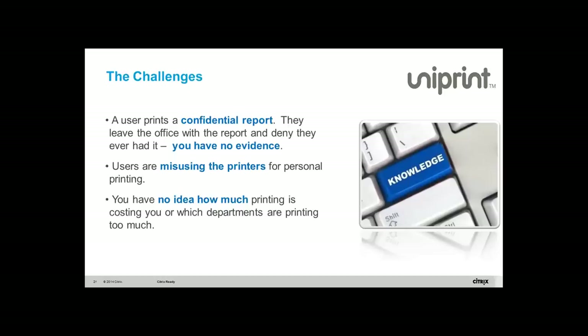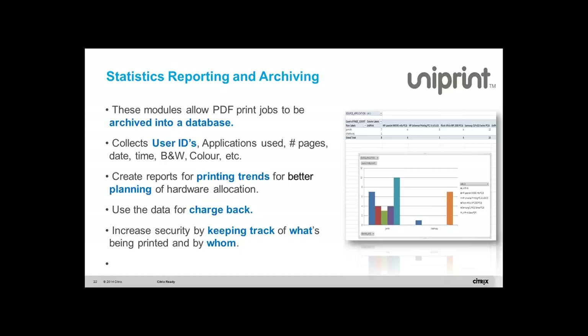I also want to talk about the statistics module — who's monitoring all these people printing? Unless you have software to track everybody who prints, you can't answer that. With our statistics module, anybody who prints to a Uniprint driver gets their user ID, application, number of pages, date, time, and whether they used black and white or color — all collected. We have a reporting module so you can write and send reports. It's a really powerful module for Uniprint Infinity.